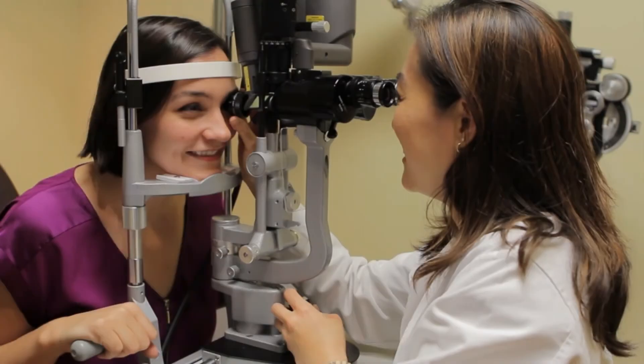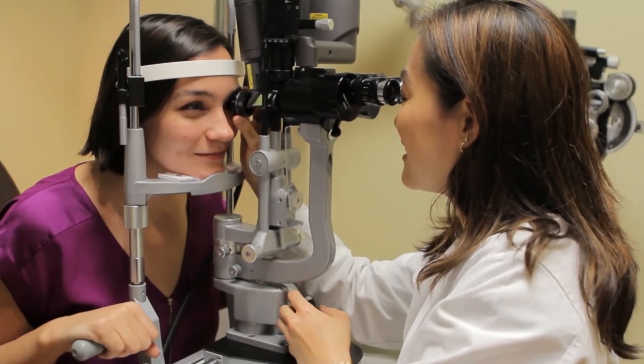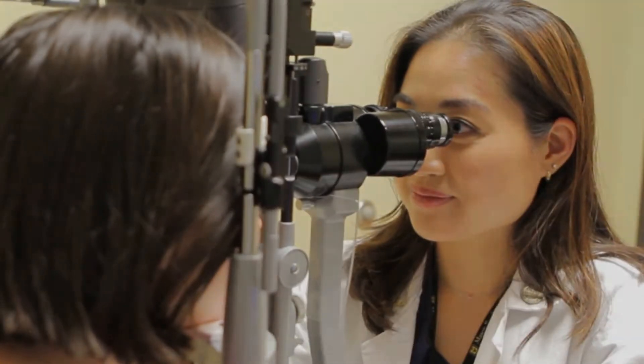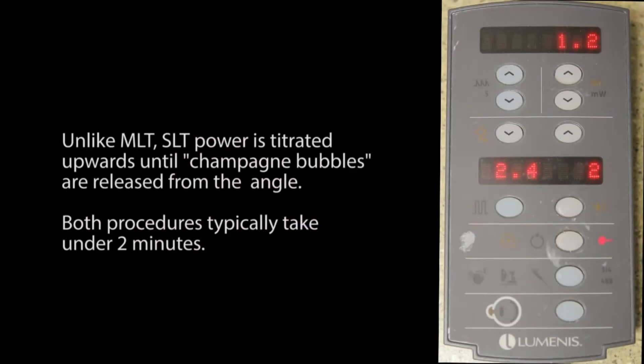MLT and SLT had similar success rates, and we found that older age and higher baseline IOP were significant predictive factors for success only in the SLT-treated eyes. Additionally, 10% of SLT-treated eyes experienced a postoperative IOP spike compared to none of the MLT-treated eyes.